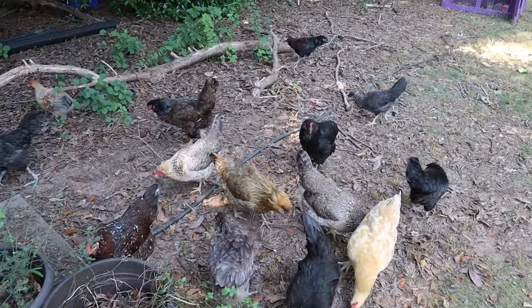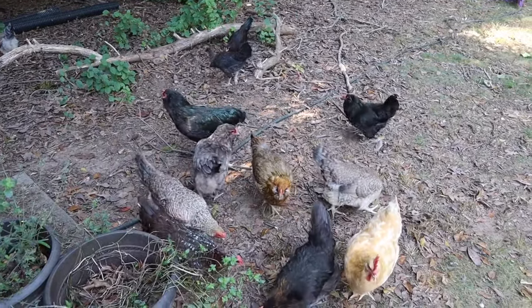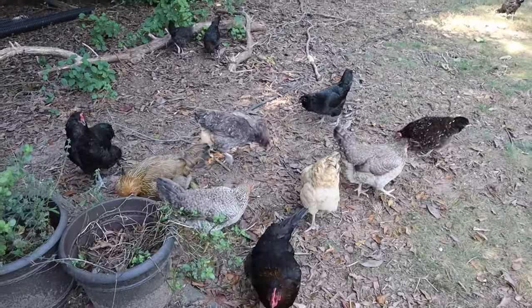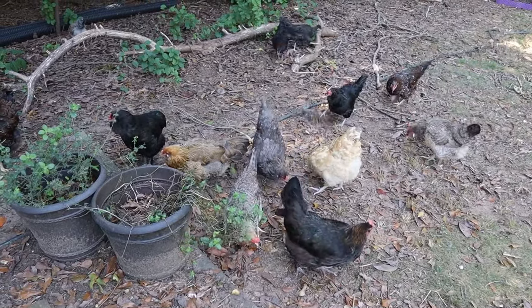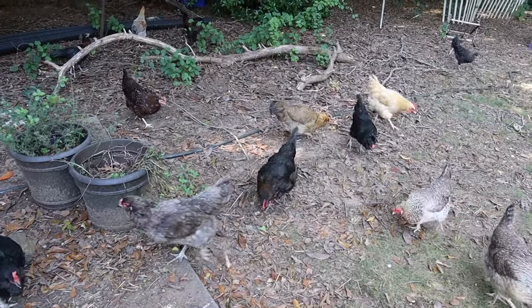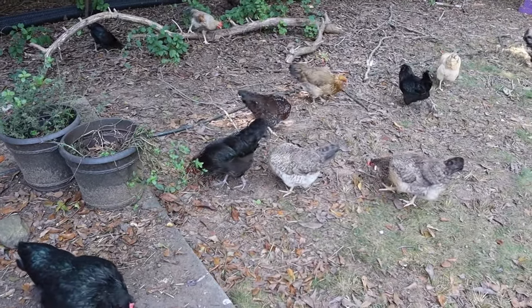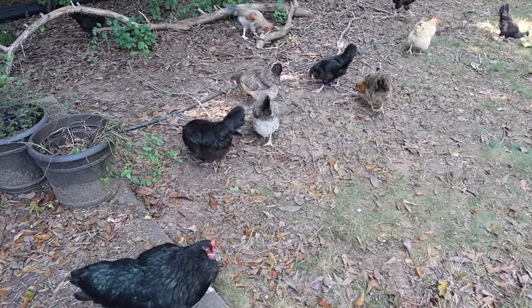You can see our happy and mostly healthy flock there. Some of them are starting to molt, but not too bad just yet — we're just starting to see feathers around. There are a few of them that are starting to struggle with some worms. It's just something we have an issue with in this particular yard, and we look forward to our future place being able to rotationally graze them around the pasture and hopefully prevent worm issues in the future.